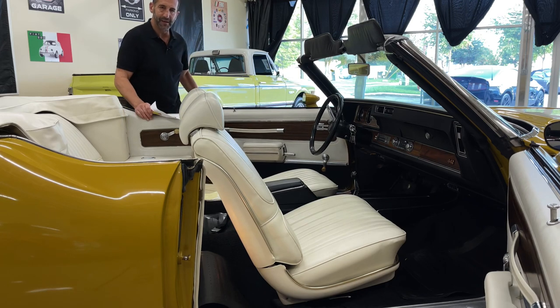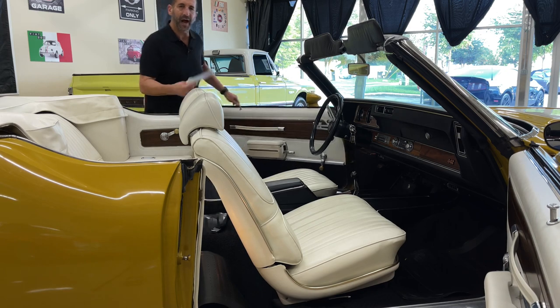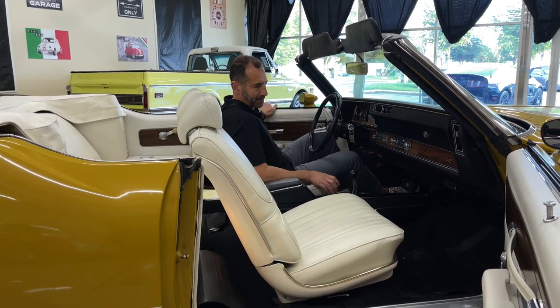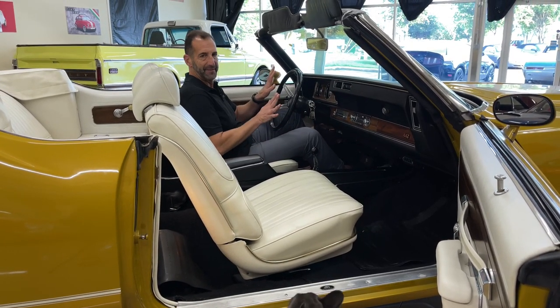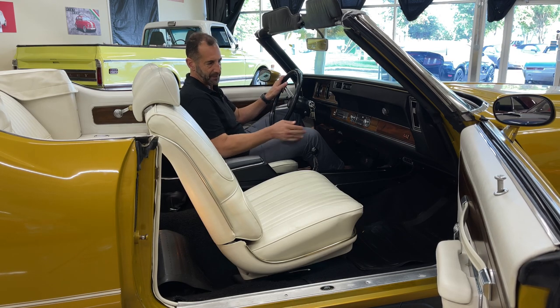Listen to that for a second. I love that sound. 99% of cars that are restored don't have that key buzzer sound in there. And you want that. That says that somebody took the extra effort to do that.